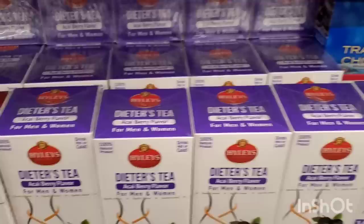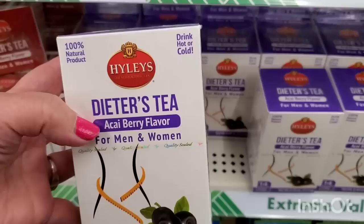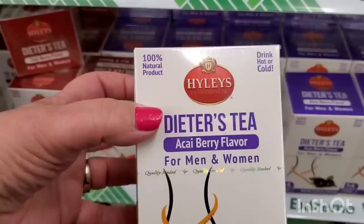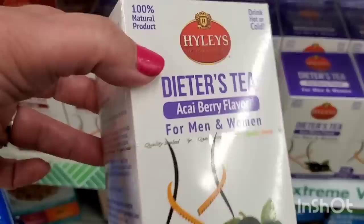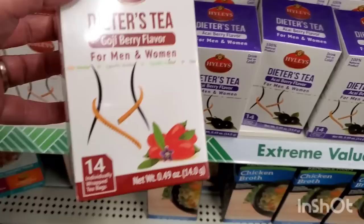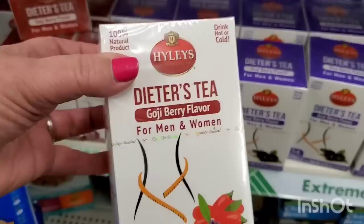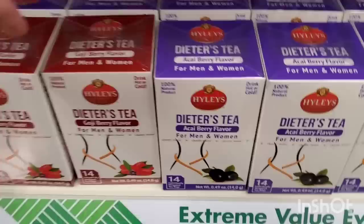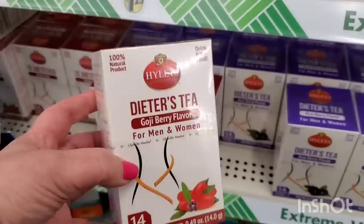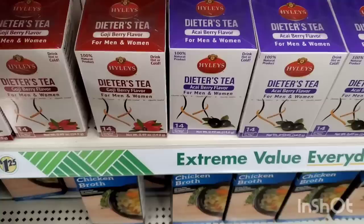The Dollar Tree is definitely sending us subliminal messaging - they've been sending us all kinds of sugary treats, but now they're sending us this High Lees Aristocrat Tea, The Dieter's Tea. This is not a Greenbrier product. It comes in Acai Berry flavor and Goji Berry flavor for men and women, with tamper-resistant packaging, individually wrapped, 100% natural teabags. I did a quick Google search - the cheapest I found it is at Big Lots for $2.99, Amazon for $10, Walmart for $4.99. So these are a great deal at $1.25.